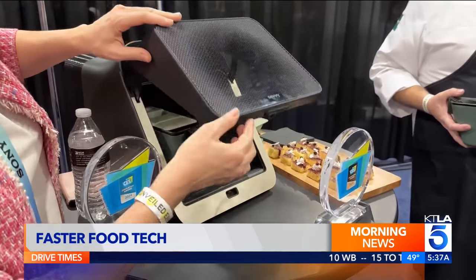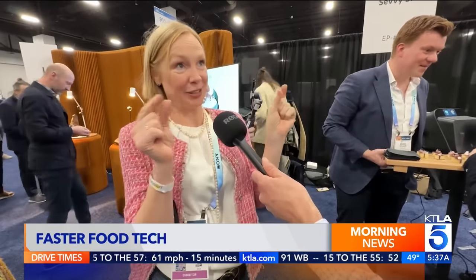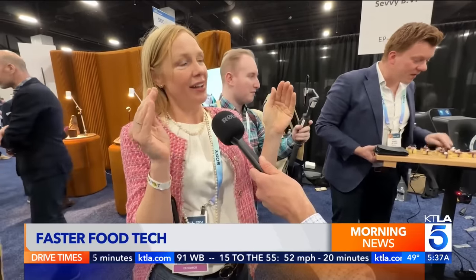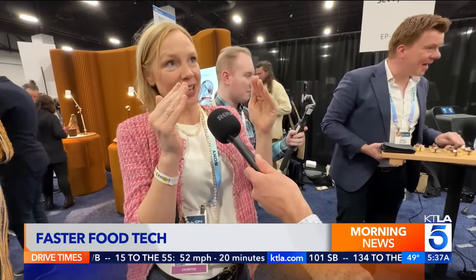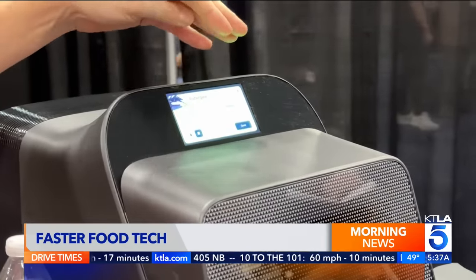The SEVI smart oven uses electric currents to cook food fast. With a microwave, the waves only get to the surface, and then the heat goes slowly into the food. Whereas with SEVI, it's totally different — it goes right through the food, so everything heats up at the same time.